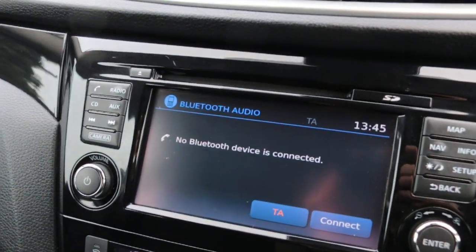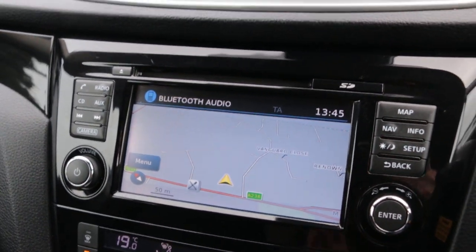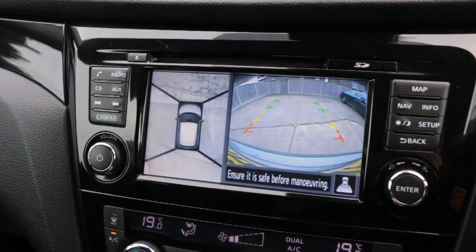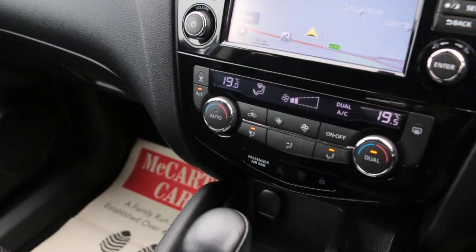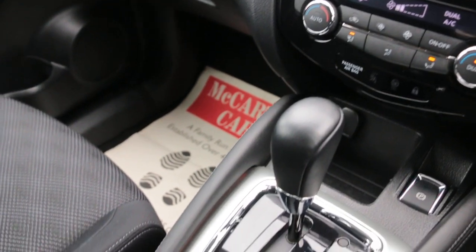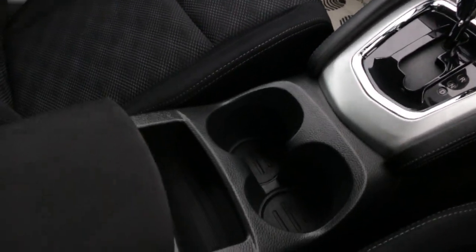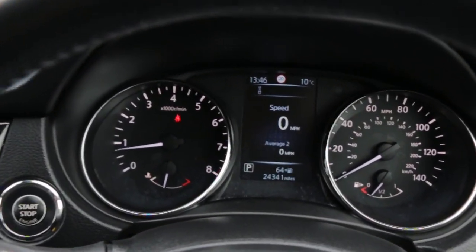The car has Bluetooth audio, satellite navigation, DAB radio, telephone connection, and a 360-degree camera. It also features traction control, air conditioning, automatic transmission, central holders, multifunction steering wheel, cruise control, and speed limiter.